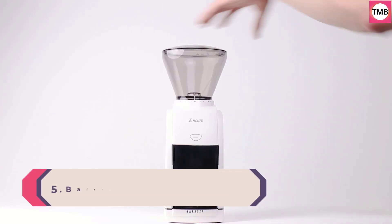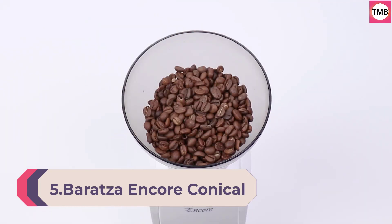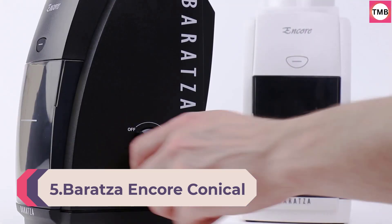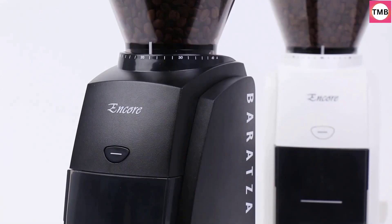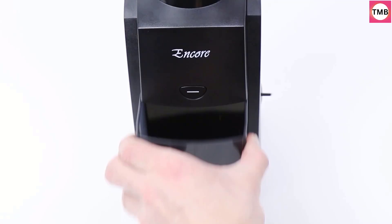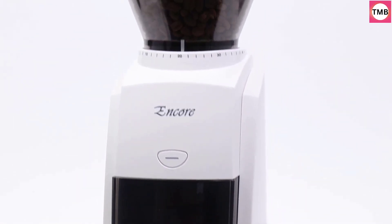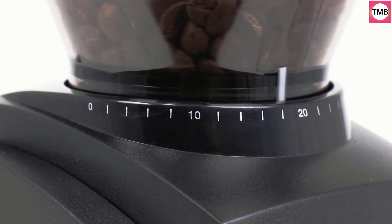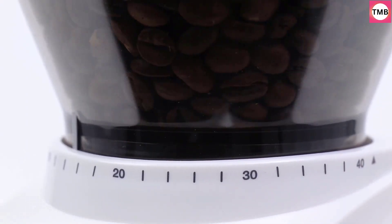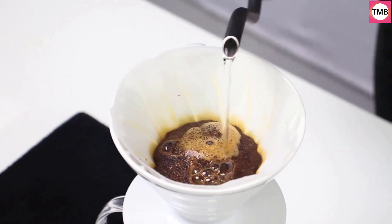Number 5: Baratza Encore Conical Burr Coffee Grinder, Black. Specialty Coffee Association award-winning grinder. Baratza grinders are preferred by coffee professionals and backed by Baratza's world-class support. The Encore is Baratza's best-selling grinder — with its small footprint, it is the choice for brewing coffee at home, available in white or black.